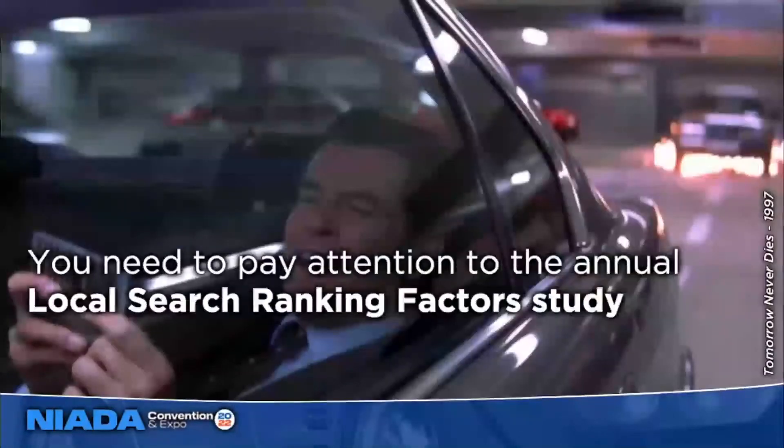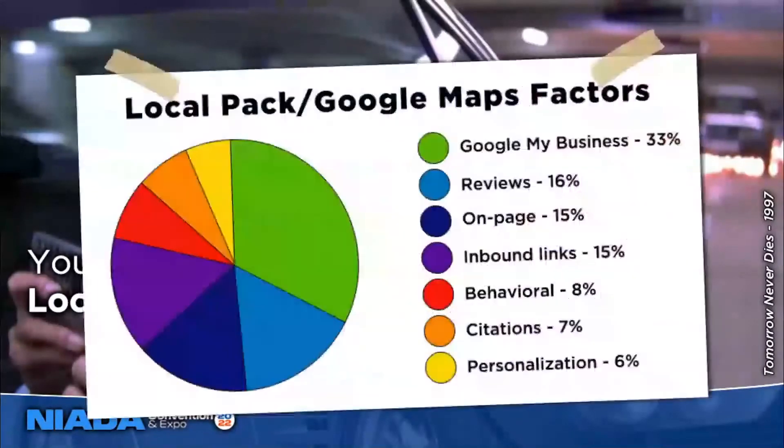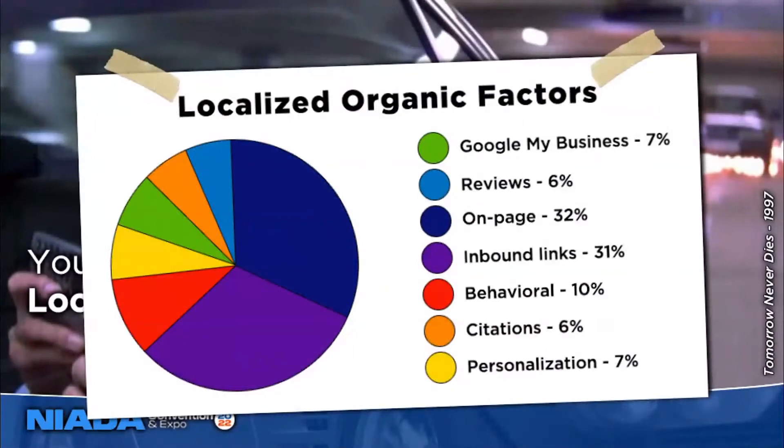What you really need to pay attention to is the Local Search Ranking Factors Study, which takes the top 40 experts across the globe in local search, sends out an intensive survey about positive and negative factors, and aggregates those answers. Because if you put five SEOs in a room they would all optimize your site differently, but there'd be a lot of overlap in the elements they touch — because they all know what Google's algorithm is looking at. The study gives you two pie charts: one showing factors for showing up in the map pack or Google Maps, and one for localized organic search results.